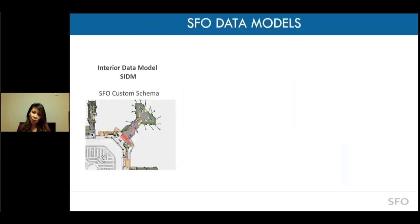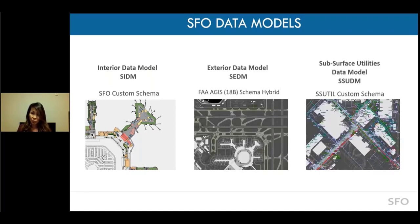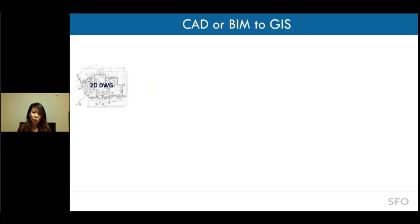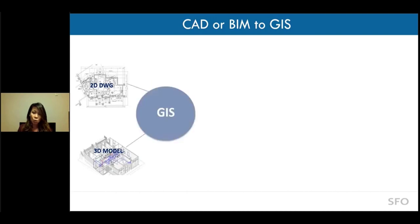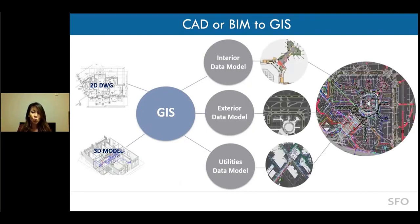Because we have all these models coming in, we established the backend to receive them by creating three different data models: the interior data model, the exterior ones, and the subsurface ones. This means we can take any type of CAD drawings or 3D models, push them into GIS, align them against our data models in our spatial coordinate systems, and create a true window to the SFO world.